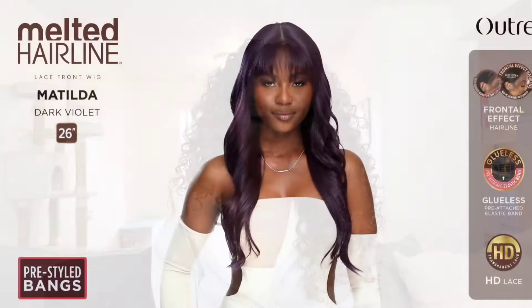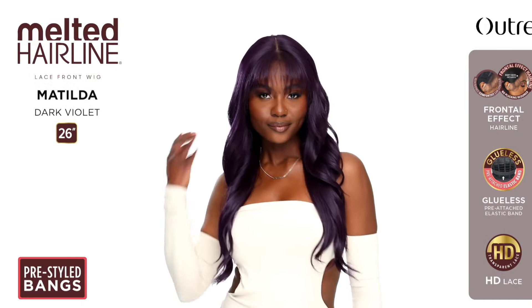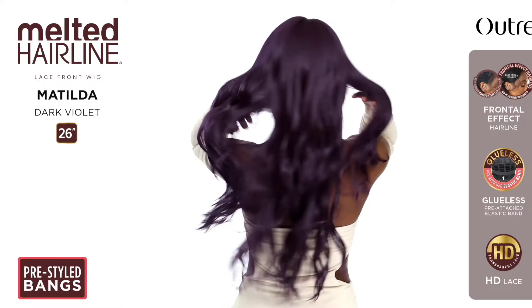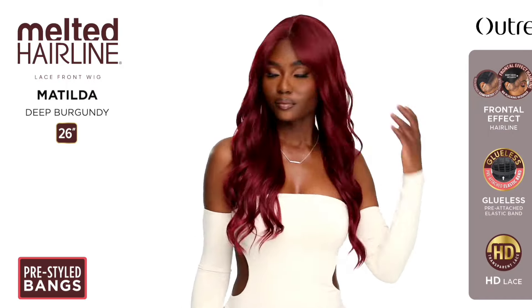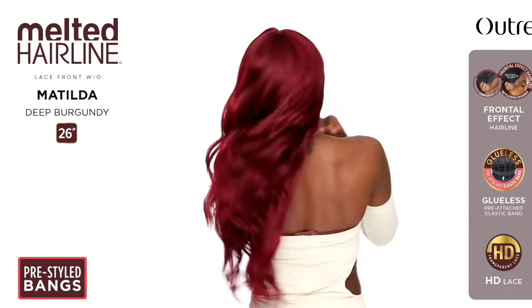Also from the Melted Hairline we have Miss Matilda — 24 inches in length, yaki texture, wavy style. Colors shown: Dark Violet, Deep Burgundy, and DR4 Ash Brown. My favorite color is purple so the Dark Violet is definitely getting my attention. But it is also giving me limp — not giving oomph for me even though I love the color. I'm on the fence about Matilda. I may just keep an eye out for other wig influencers to review it first. That Dark Violet is beautiful, especially for fall.